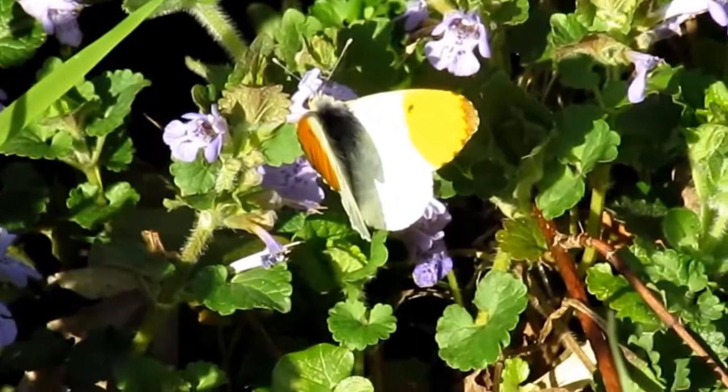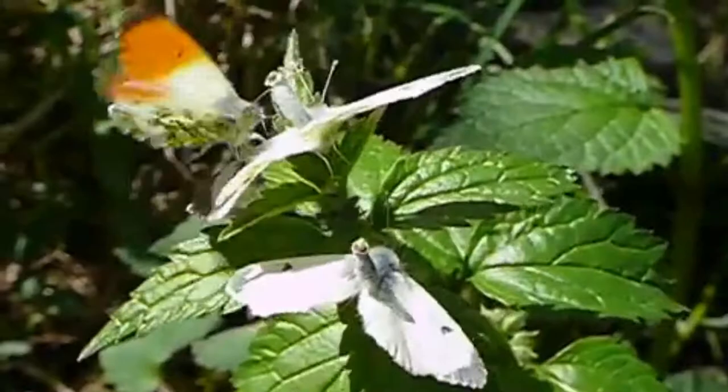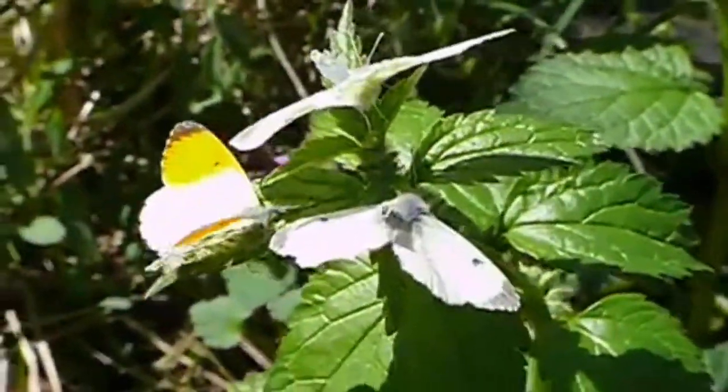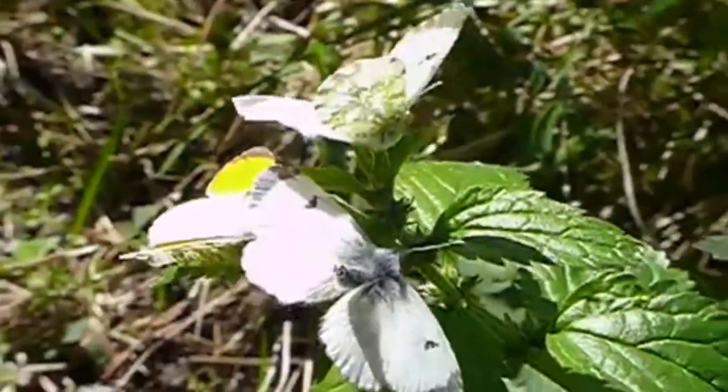This species is named after the appearance of the males, which are white with bright orange wingtips. The females are also white but have smaller black wingtips. Both sexes have a small black spot on their wings and mottled green patterning under their wings.